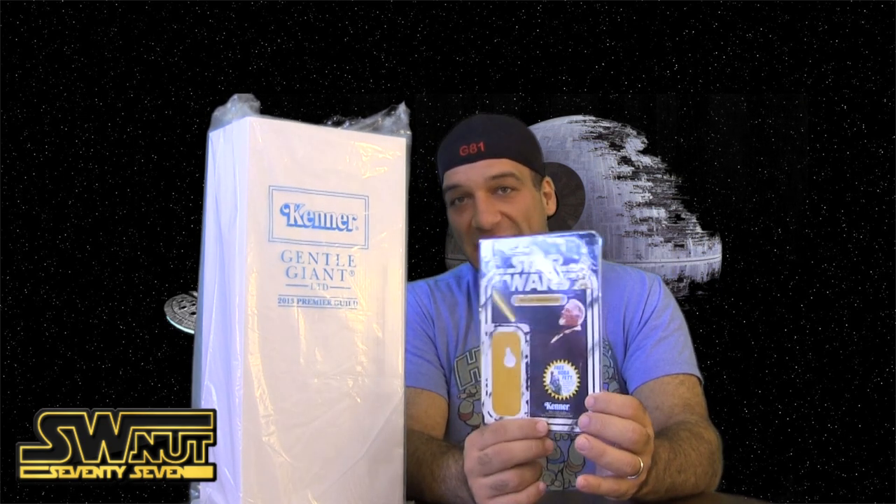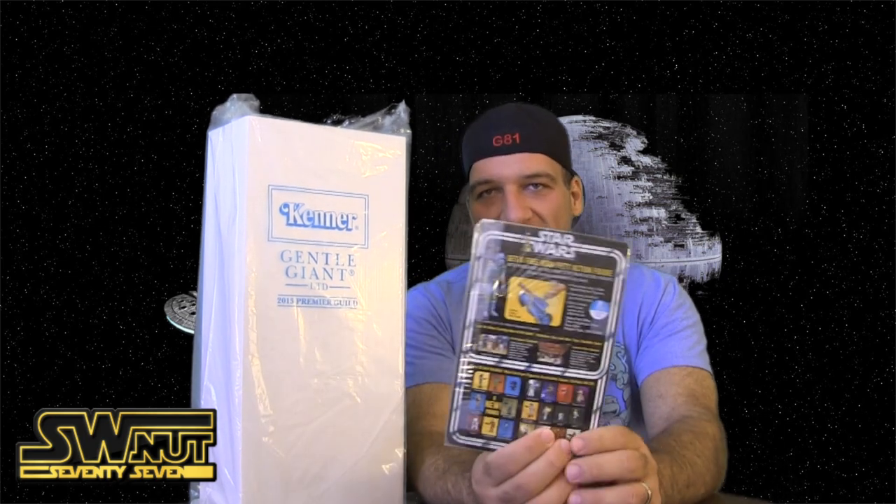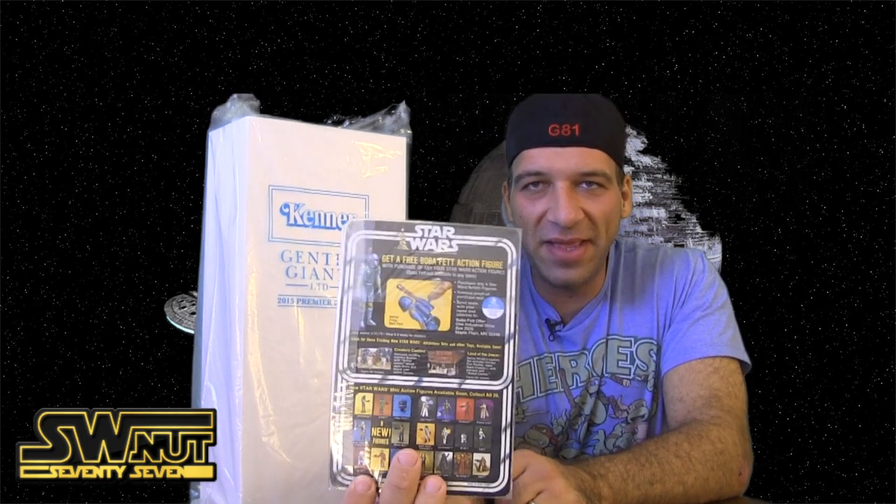So what Kenner did is they did a promotion — you basically send in four proof of purchases and you can get Boba Fett. And on the back, if you look closely, you can see that they're promoting it with the jetpack firing, rocket-firing. There were some prototypes released for this figure. It's considered what they call a holy grail for Star Wars collecting today. So if you have a legitimate vintage prototype Star Wars Boba Fett with a rocket-firing backpack, it's worth a ton of money. There are a lot of copies and clones out there, so you have to be careful.